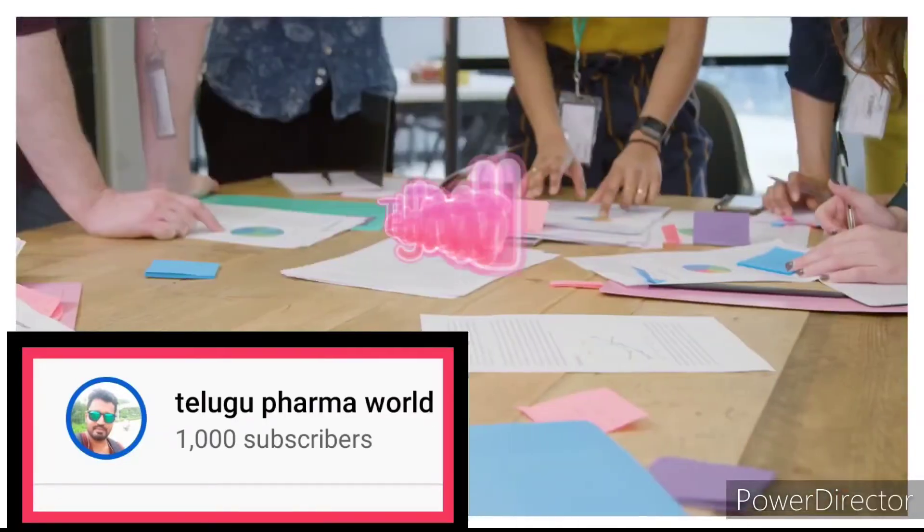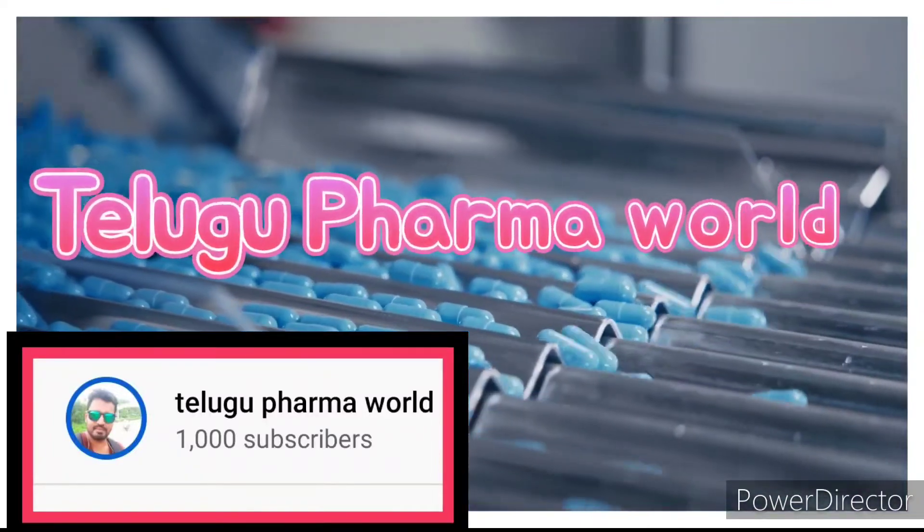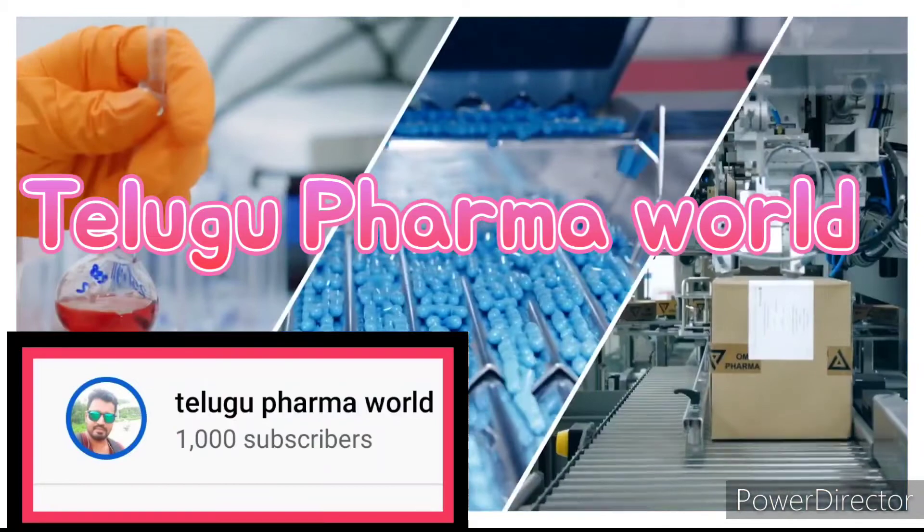Hi friends, my name is Shamrasad. Welcome to the Telugu Pharma World. For my videos, please like, share and subscribe.